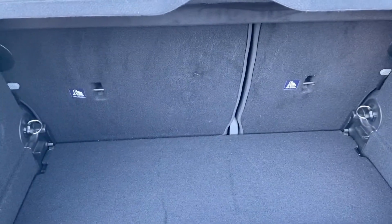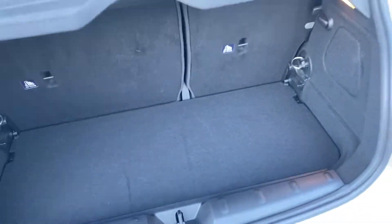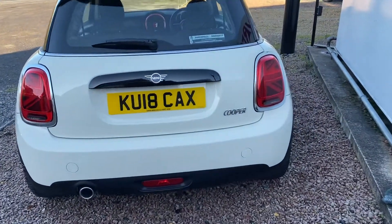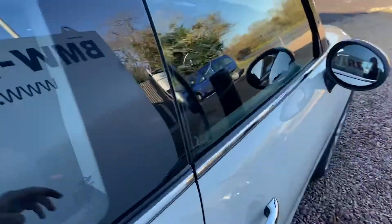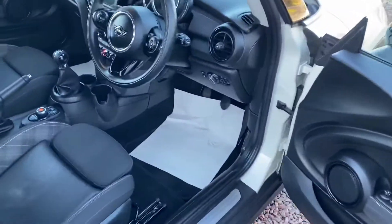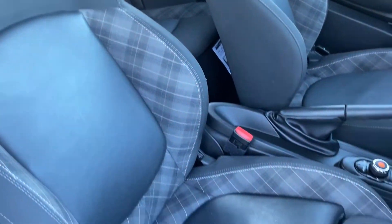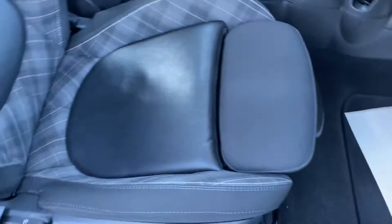60-40 folding seats and the very functional flat floor system to hide stuff under. If we have a look inside, the interior is exceptional with the carbon black diamond pattern half-leather sports seats, with the extendable thigh support.